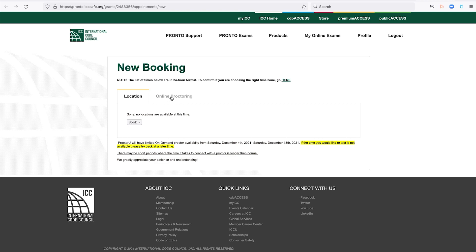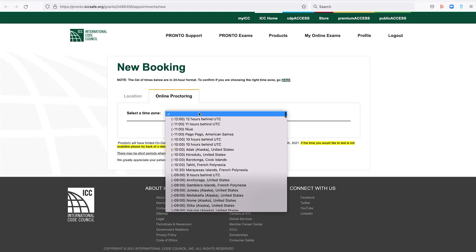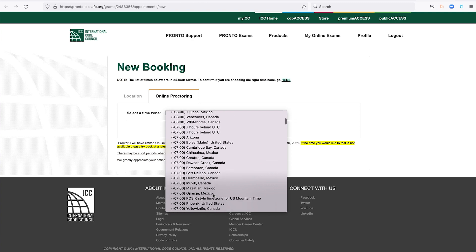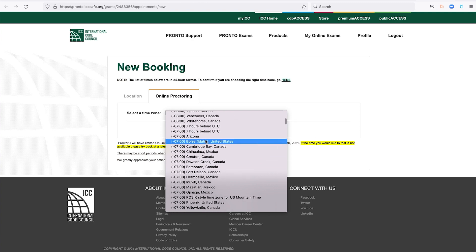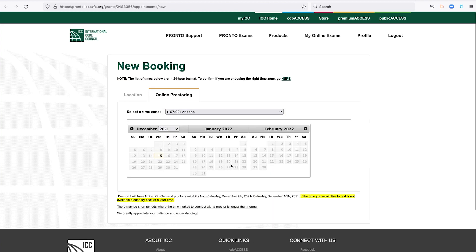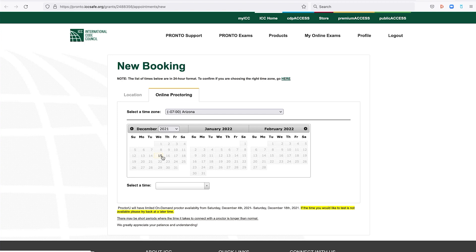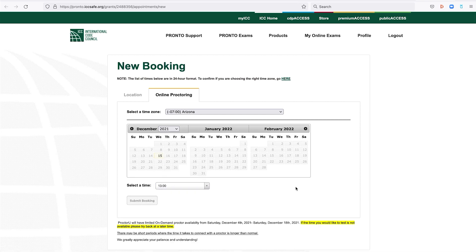You're going to go to online proctoring, new booking, and find your time zone. For me, I'm in the Arizona time zone. They offer it right away — so that's today, the 15th — and the time they're giving me is basically right now. I'm going to go ahead and do that because I'm ready to take it. Submit booking.